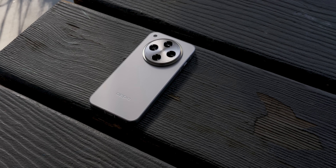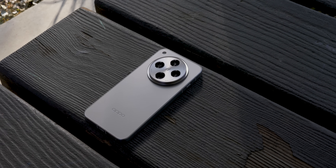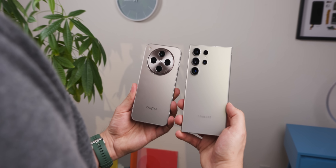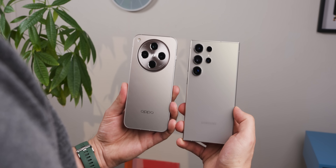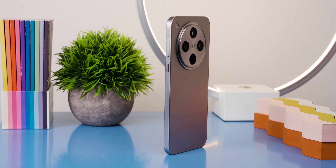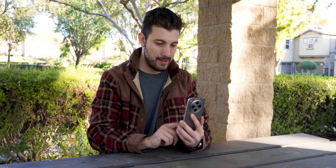The Oppo Find X8 has leveled up with a cleaner, more minimalistic design, and I'm all in. It comes in three colors: star gray, space black, and shell pink. I've got the star gray edition, which is a tad lighter than the Galaxy S24 Ultra's titanium gray model. Oppo has even gone for flat sides now with slightly contoured edges and rounded corners, making it feel like some of the latest iPhones or Google Pixel devices. The result is a phone that's not just sleek, but actually more comfortable to hold.